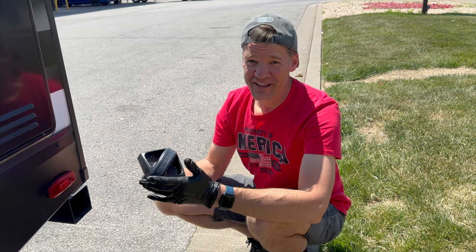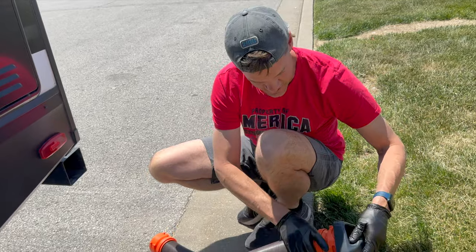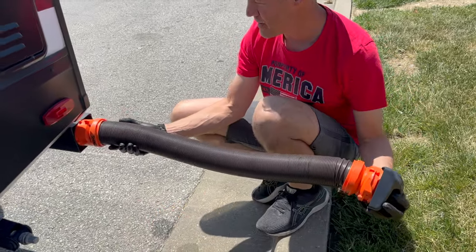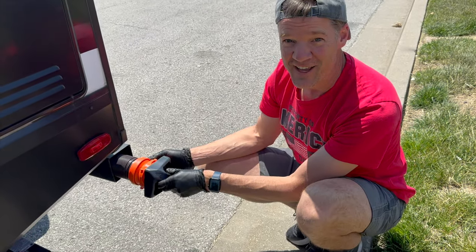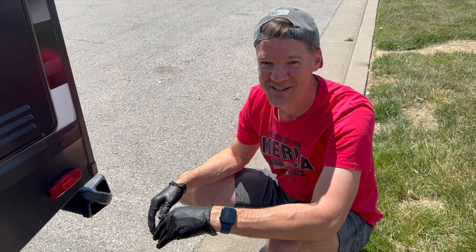One of my favorite new RV gear items is this magnetic cap for the four-inch steel bumper. This clips on here, slides right into the bumper, and then — check out that satisfying click. It brings a little joy to the time at the dump station.